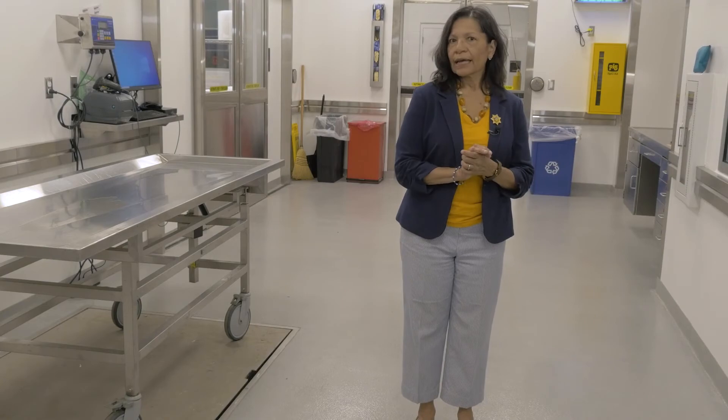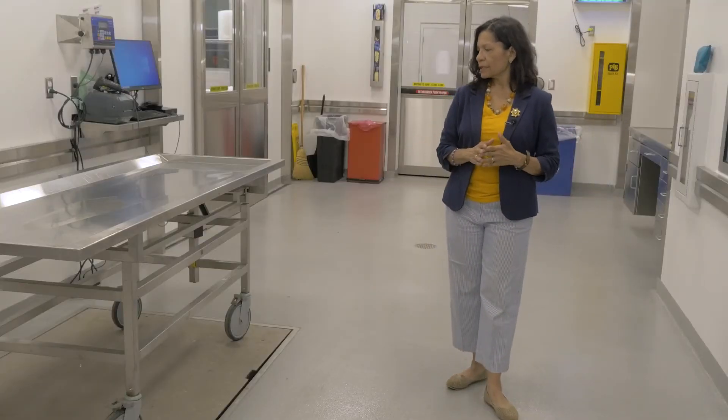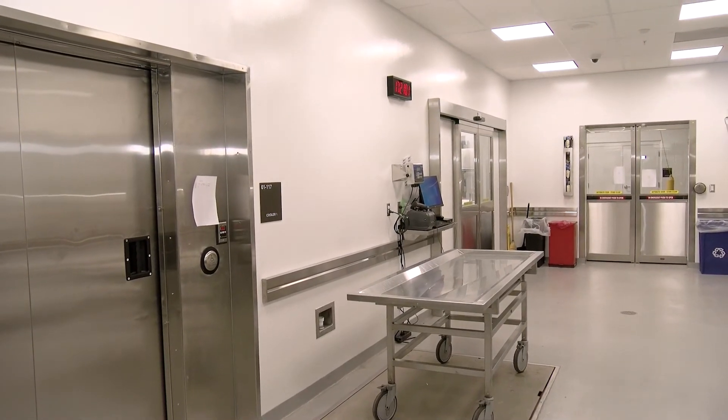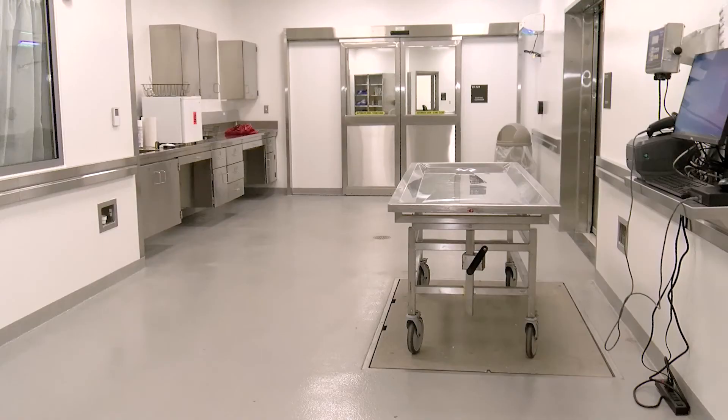Right here is where our decedents are either brought in or released. This right here is a scale — all decedents are weighed when they come in. This is one cooler, and behind us over there are two more coolers. We have capacity for approximately 150 decedents here. Looking at the old facility, we had a maximum capacity of 60, so this is a major improvement for Franklin County in terms of our work service.